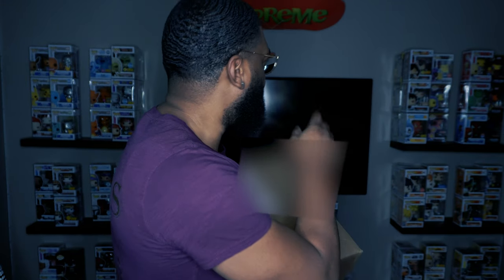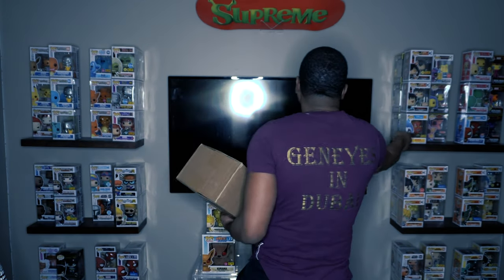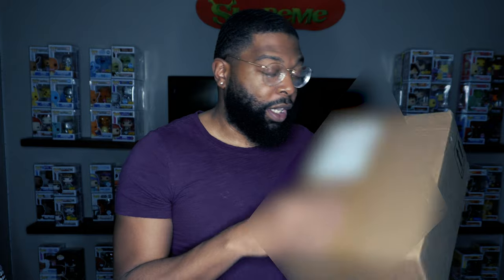And I have a package from Hot Topic that I ordered — I only ordered two. Hopefully I get the chase out of this. The one I'm looking for is the Hades Funko Pop diamond edition. I have the Hades blue and a dark one right here, but I want the diamond edition as well because I really like it.